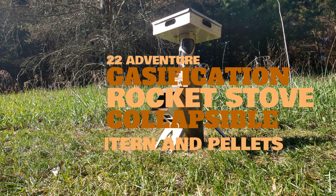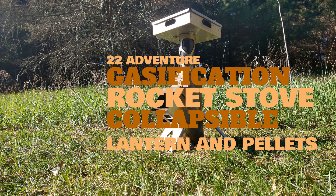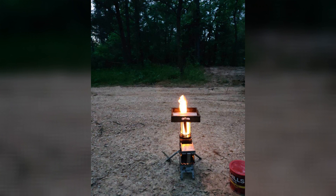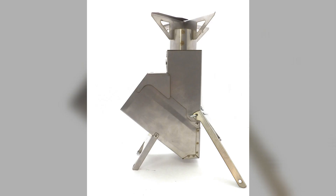The 22 Adventure Rocket Stove. Just as with all of our stoves, this stove uses our gasification process to give you as clean of a burn as possible with wood. This stainless steel, collapsible rocket stove is compact, powerful, and very unique.